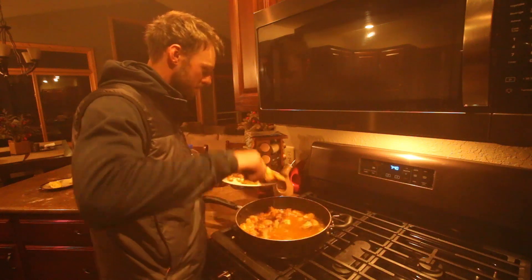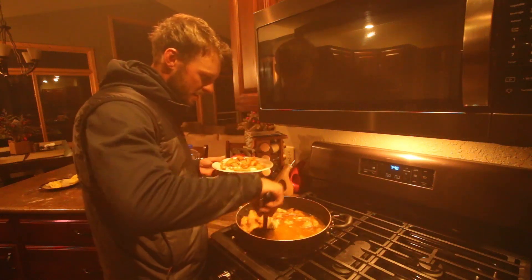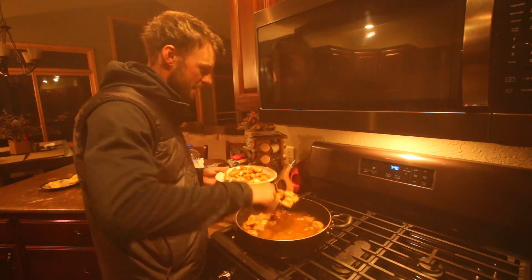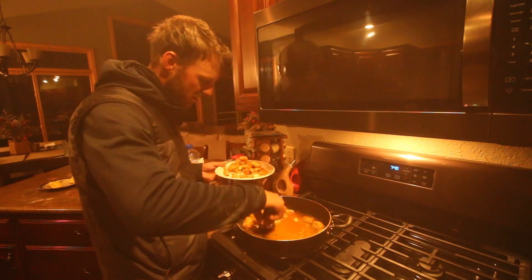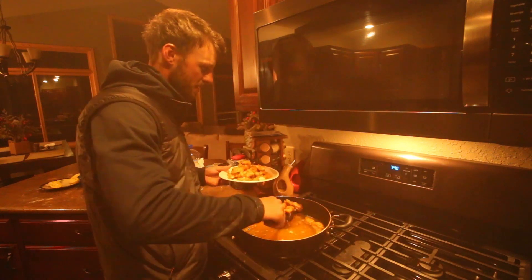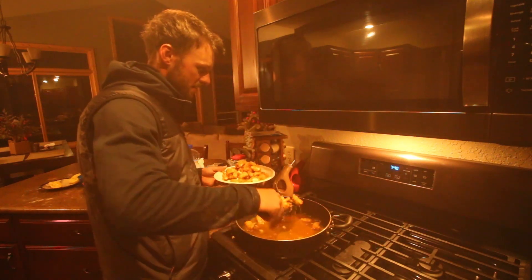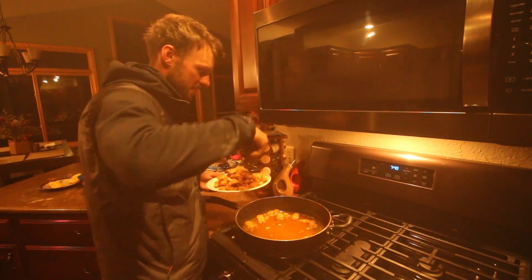One of my favorite parts about fish tacos is that you don't have to keep a lot of fish to feed a lot of people. This is only two walleyes that we kept yesterday, and this is going to be more than enough fish tacos for a couple of people to eat.